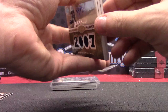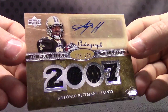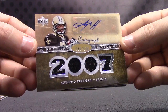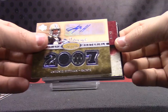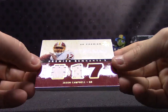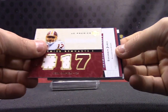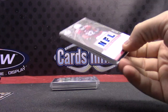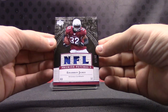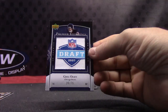Antonio Pittman — haven't heard from him in a while — number to 199. Just got his autograph, now you get his jersey. Jason Campbell triple jersey. Edgerin James — that one's number to 99.